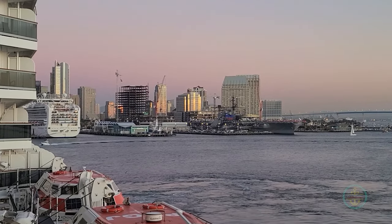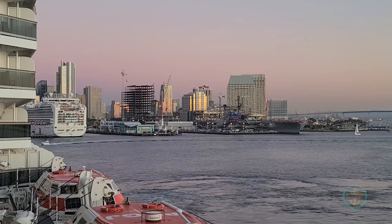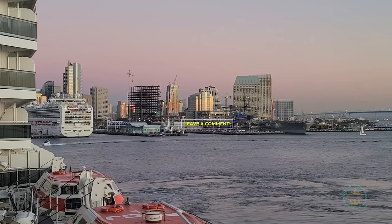Have you embarked and disembarked from San Diego Port? Did you have any questions we didn't cover? Leave a comment below.